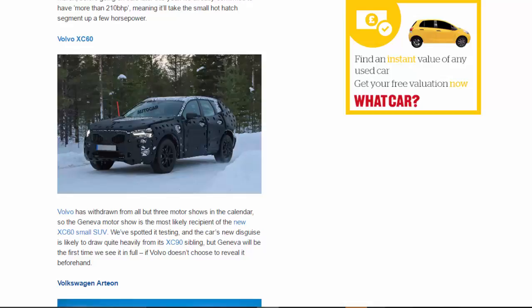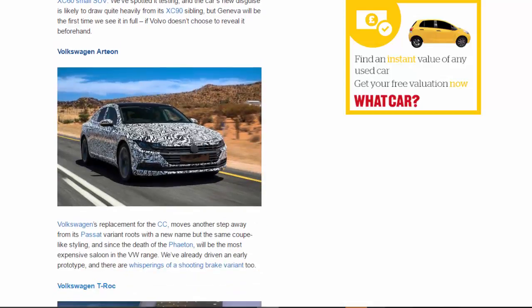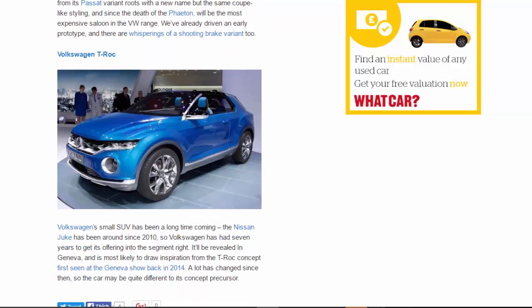Volkswagen Arteon: Volkswagen's replacement for the CC moves another step away from its Passat variant roots with a new name but the same coupe-like styling. Since the death of the Phaeton, it will be the most expensive saloon in the VW range. We've already driven an early prototype, and there are whisperings of a shooting brake variant too.